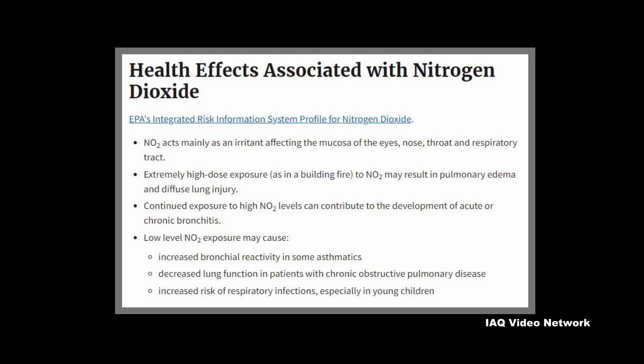The agency warns that health effects associated with exposure to nitrogen dioxide may include the following: nitrogen dioxide acts mainly as an irritant affecting the mucosa of the eyes, nose, throat, and respiratory tract. Extremely high dose exposure may result in pulmonary edema and diffuse lung injury.